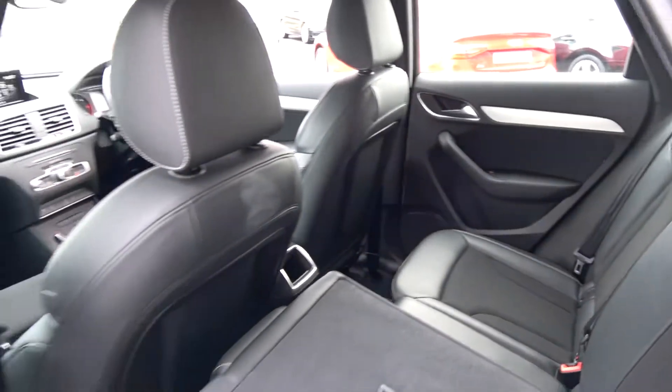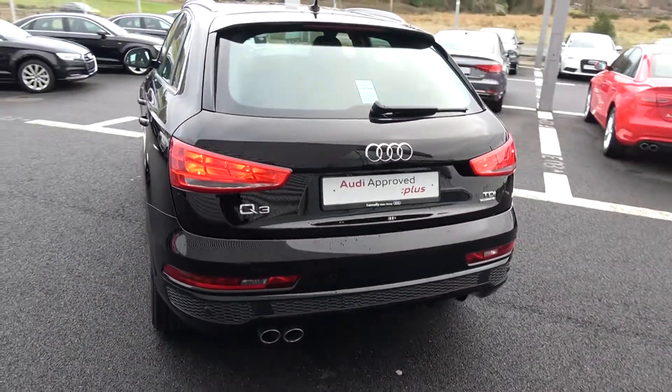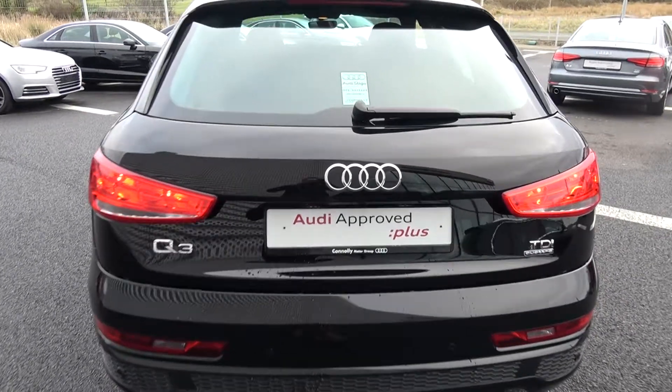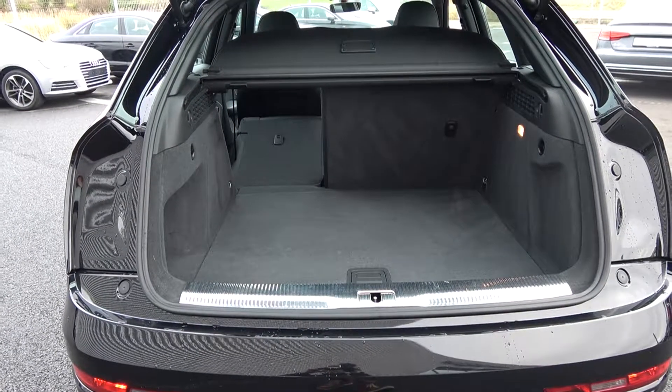Continuing to the exterior on offer to the rear: your tailgate lights, rear parking sensors, and a honeycomb diffuser on your lower rear S-Line bumper. Chrome tip finish on your exhaust. Just popping the boot open, you can see what a fantastic size boot space is on display with the Audi Q3 — absolutely spacious.